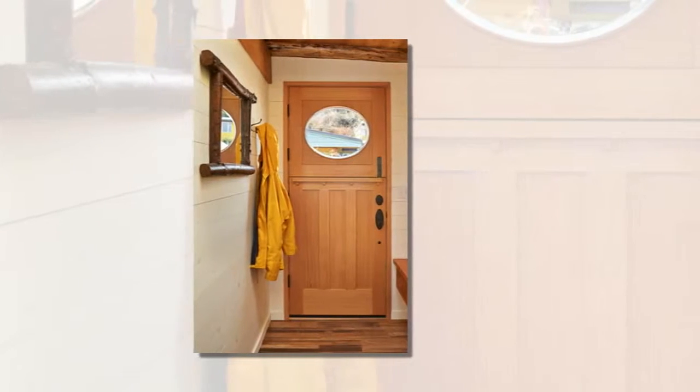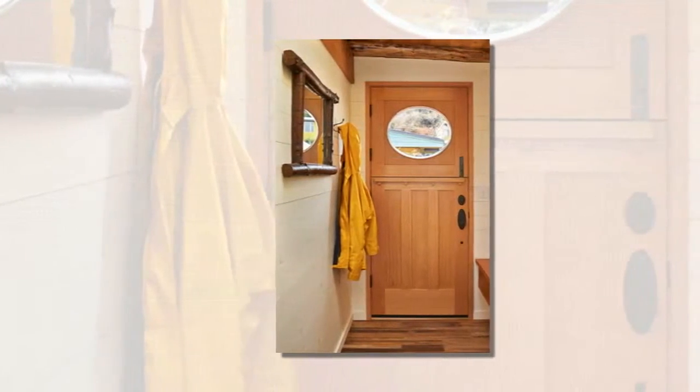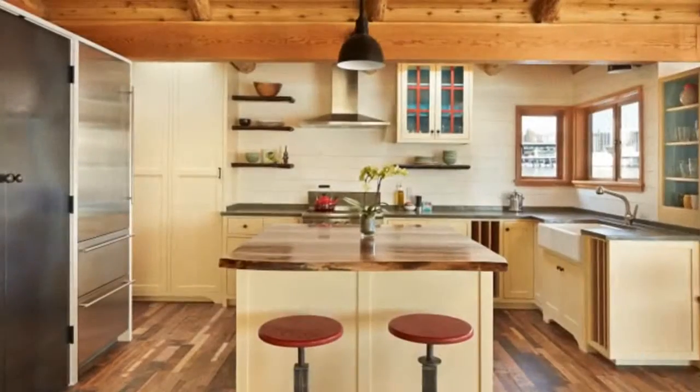The old place got a remodel that perfectly suits its new owner — old houseboat into a floating urban cabin — using materials contemporary and reclaimed.